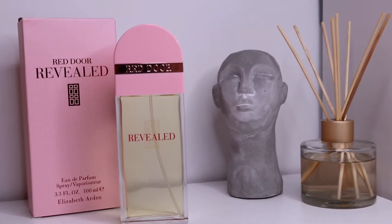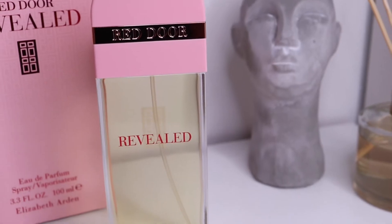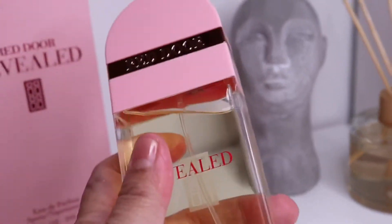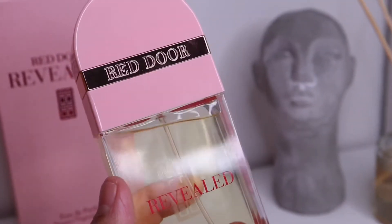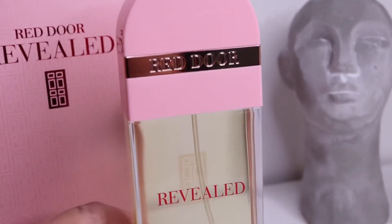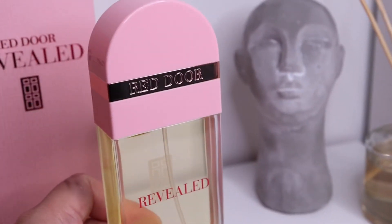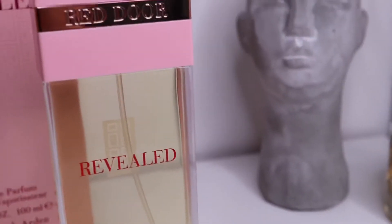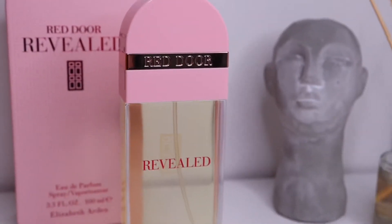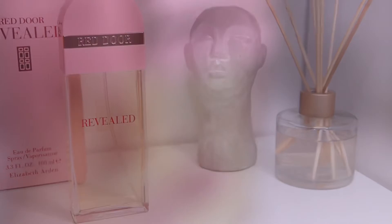I did an unboxing, first impressions, and mini review of this fragrance a year ago, so I'm going to link that video down below. Today I am revisiting it. Surprisingly, I did a lot of declutters but this one stayed in my collection because I was curious to find out if it really smells like how it smelled — it could have been the power of suggestion. That is why I still have this in my collection.